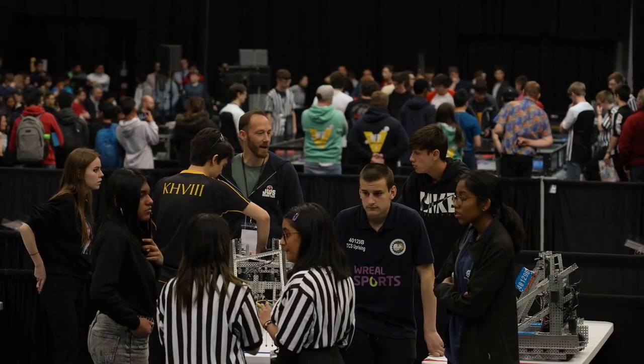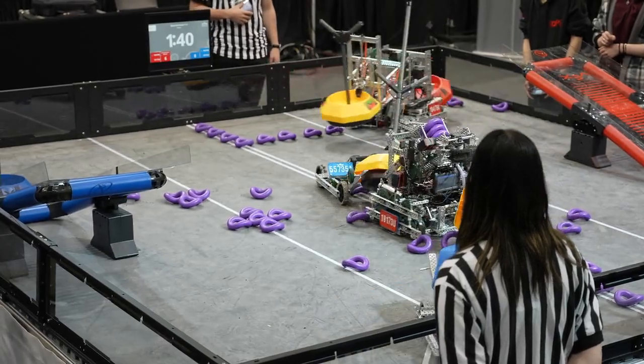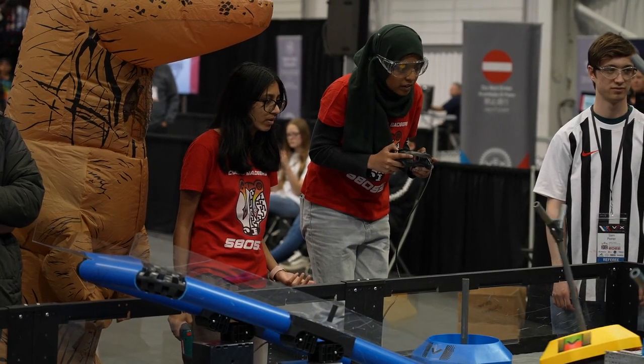When we all walked into the venue I was like, oh my god, this is so much bigger than the regional final we did. This is it now. It's the feeling of achieving something just on your own merits — you've designed it, you've built it all by yourself. It's brilliant.